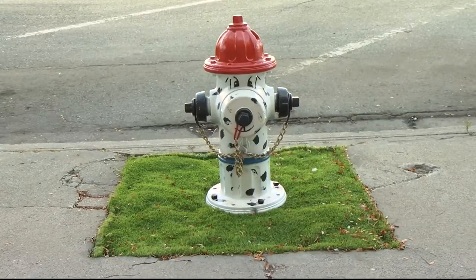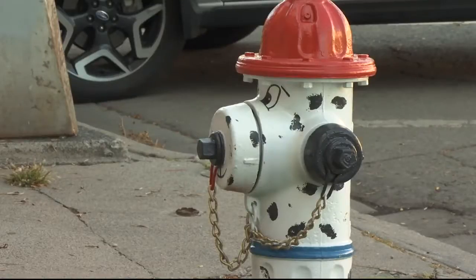Later, the groups will add dog waste bags to the hydrant. Phase two of a dog friendly downtown will convert another hydrant at Broadway and Second Avenue North.